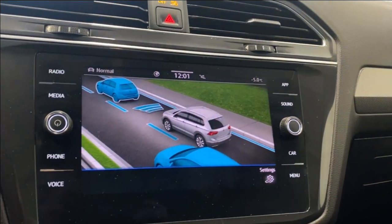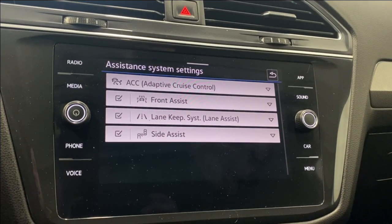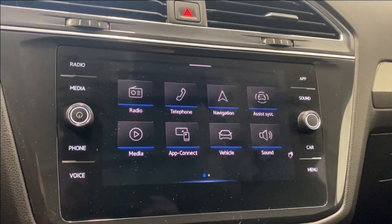Going into the assist systems settings: we have adaptive cruise control, front assist, side assist — which is your blind spot monitor — and lane keep assist. A couple of nice safety features available there for you.